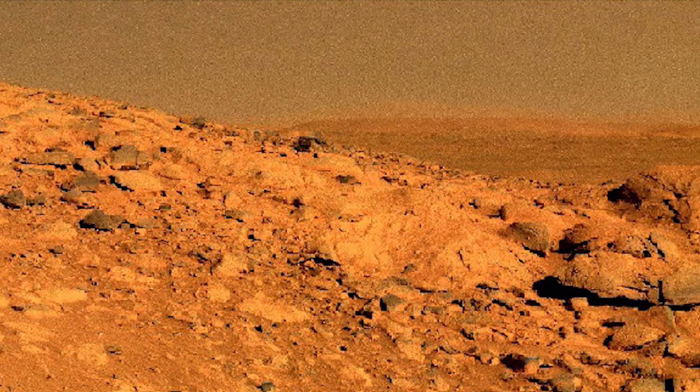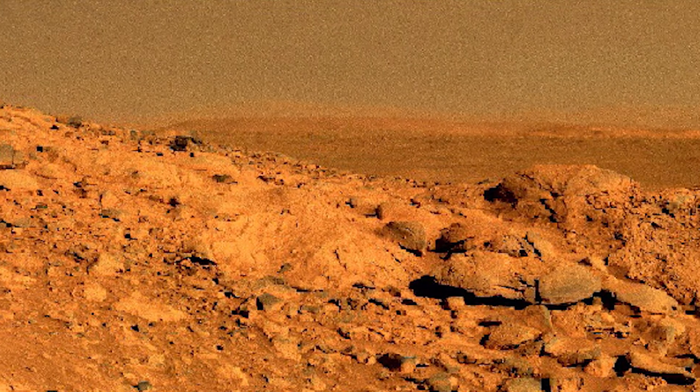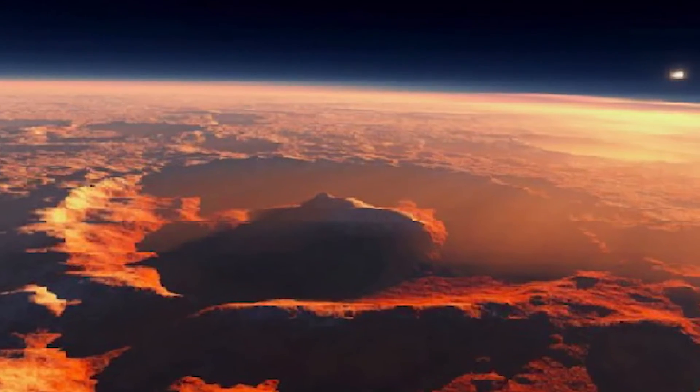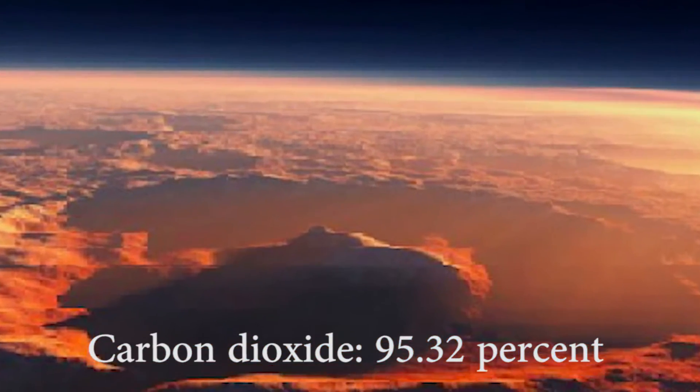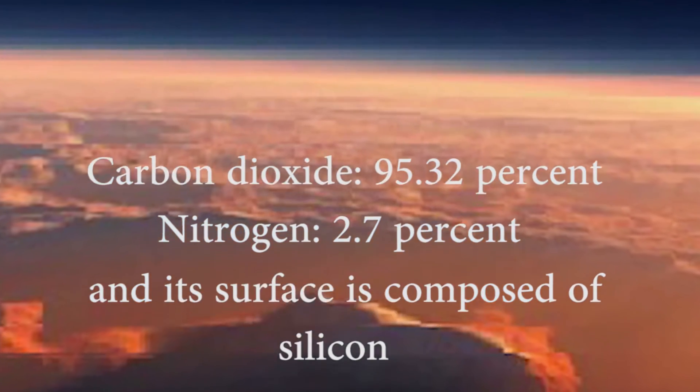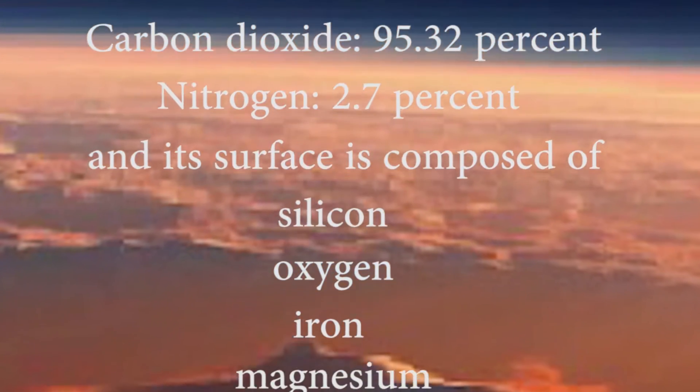Mars has a density of 3.93 grams per cubic centimeter and an atmosphere 100 times thinner than Earth's. Its atmosphere contains carbon dioxide at 95.32% and nitrogen at 2.7%, and its surface is composed of silicon and oxygen.